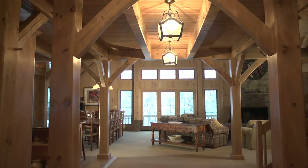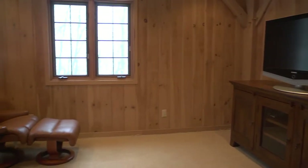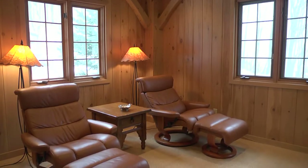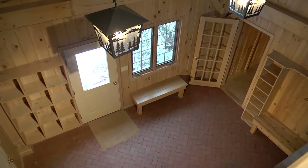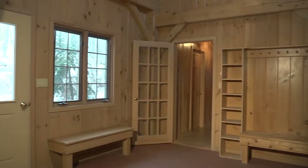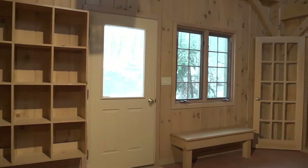Enter into the natural light filled home and you will find a charming den perfect for a media room or office. Walk down the hall past the first floor laundry room and find a large mud room. The spacious mud room features built-in shelves and coat racks as well as brick floors.